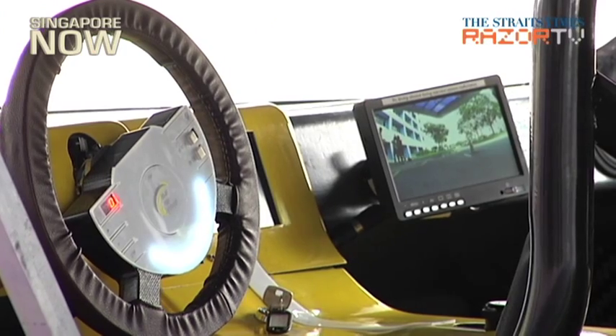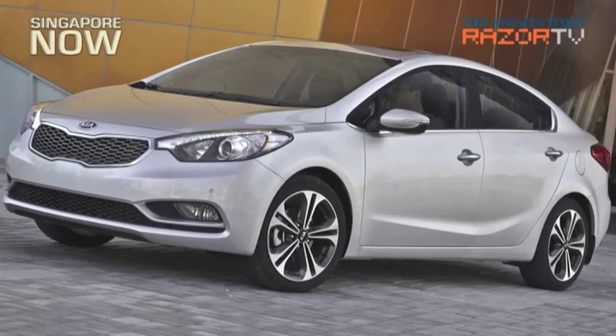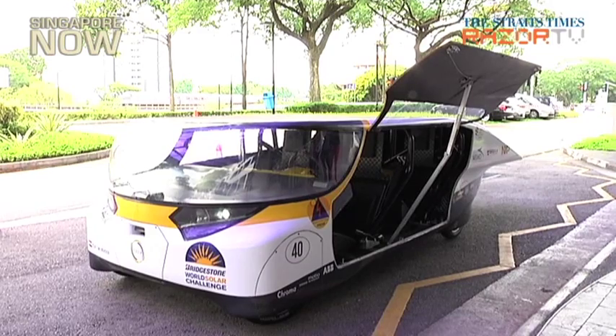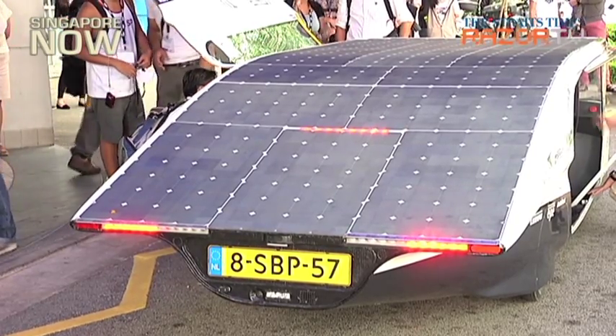Made of the latest lightweight materials like high-grade aluminium and carbon fibre, it is as long as a Kia Cerato at 4.5 metres and weighs a mere 380 kilograms — just one-quarter of the weight of a regular electric car.